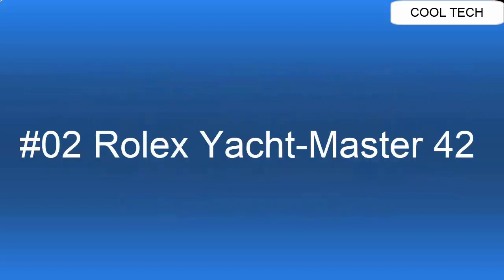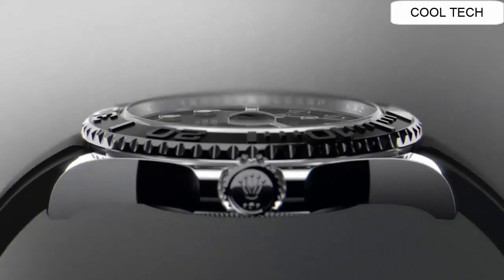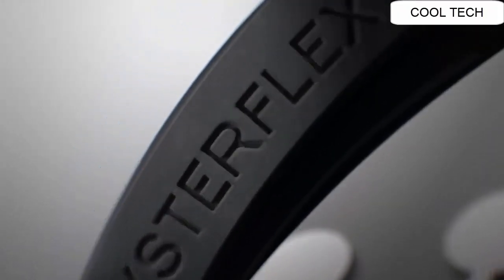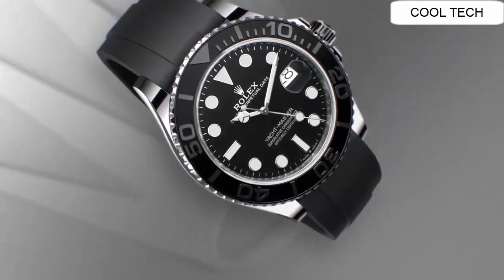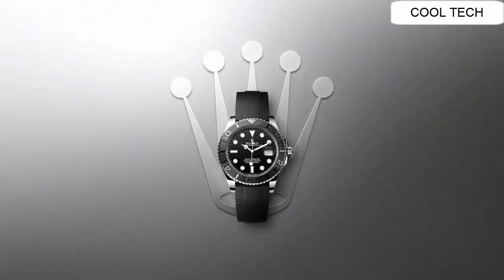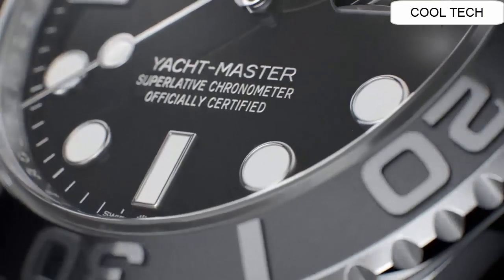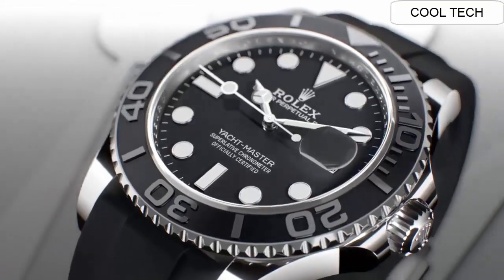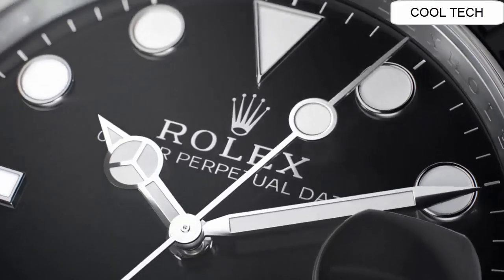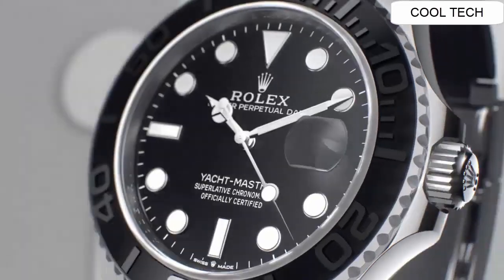Top 2: Case diameter 42 mm. Case material 18K white gold. Dial color black. Automatic movement self-winding. Bracelet material rubber. This watch is a great watch.